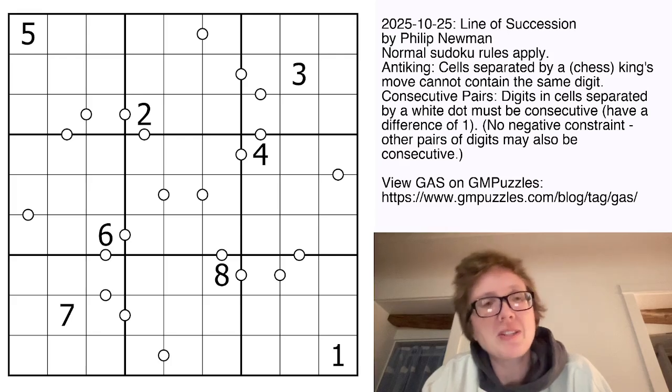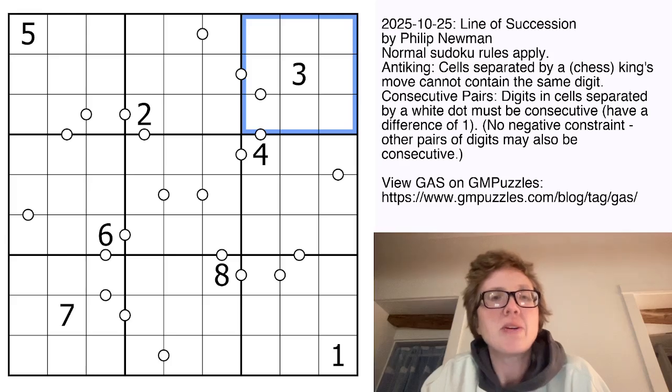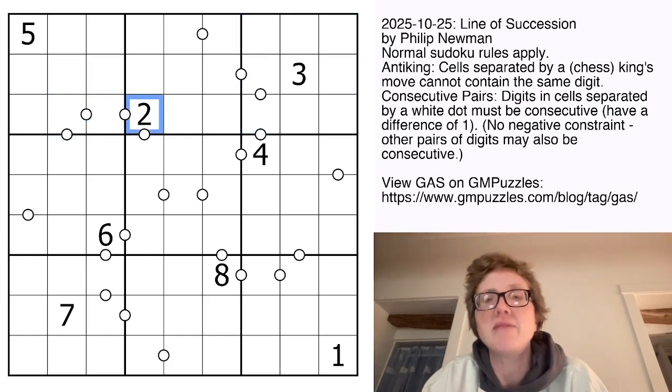So what do we have here? We have normal Sudoku rules, so replacing the digits 1 through 9 once each in each row, each column, and each outlined 3x3 region. Then we also have some white dots in the grid. Those are consecutive pairs, so digits that are separated by a white dot have to be consecutive — in other words, one of them is one bigger or smaller than the other.